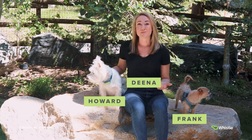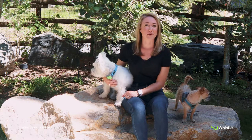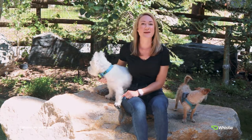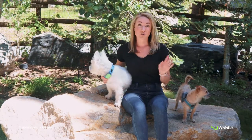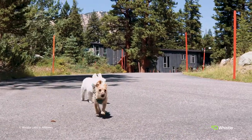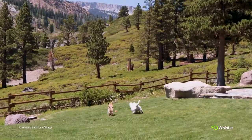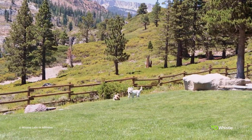Hey there, I'm Dina and this is Howard and Frank, your friends over here at Whistle, and I wanted to welcome you to the Whistle Scoop. We'll be going over tips, tricks, insights, and pet data for your furry family members so you can be the best pet parent possible. Full disclosure, Howard and Frank are my pup nephews that I've been quarantined with. They're big Whistle fans and will be helping me show you the latest and greatest with Whistle.